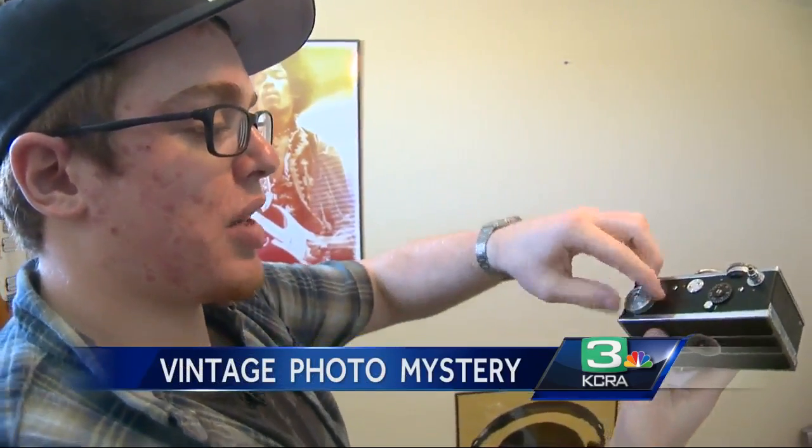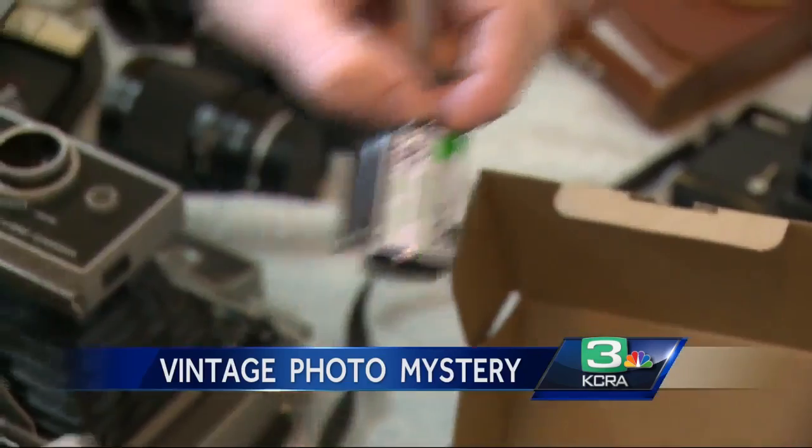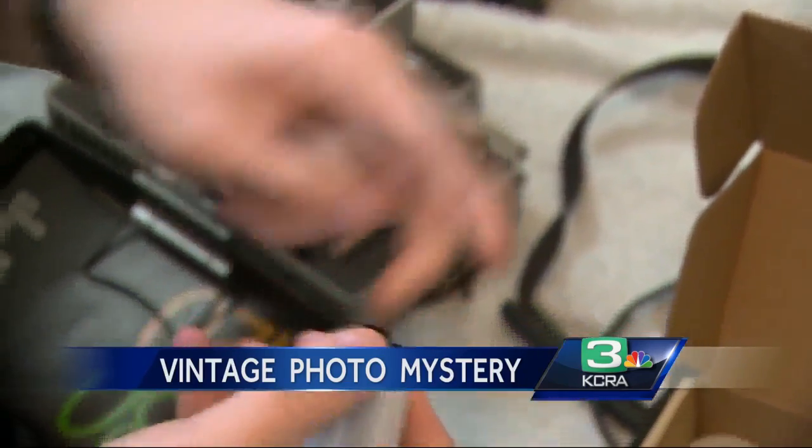I opened it up, I saw the film, and then I was like, okay, the light's going to leak into it and ruin all this film. And then I wound it back up. He sent the film off to a photography lab in Southern California, and what he got back blew his mind.